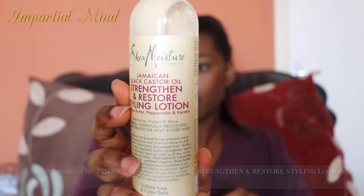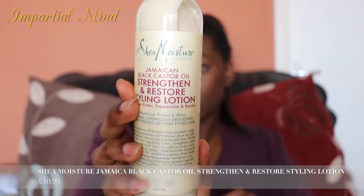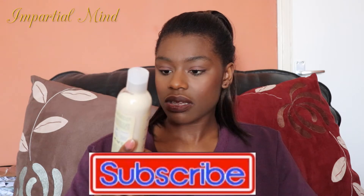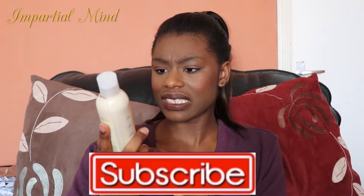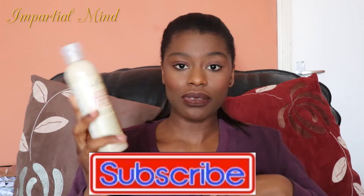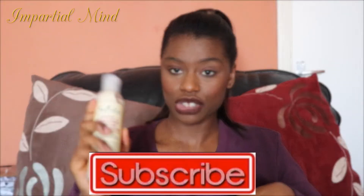This is the Shea Moisture Jamaican Black Castor Oil Strengthening and Restore Styling Lotion. I wanted to try this because it has a lot of great ingredients — shea butter, peppermint, and keratin. It seems to be an all-natural product and I got it for an affordable price at Superdrug.